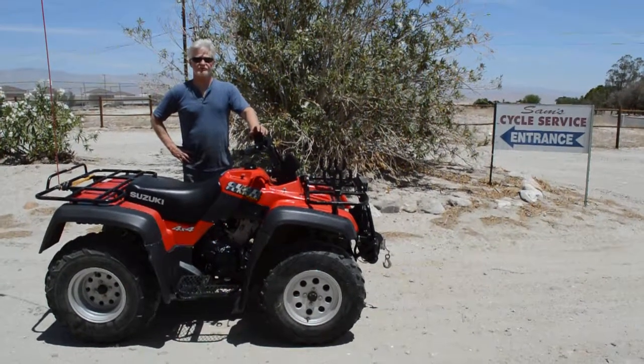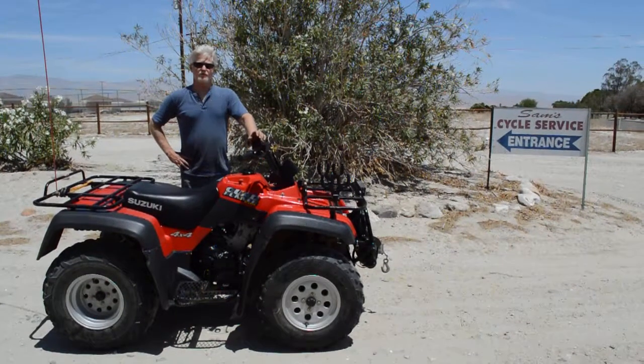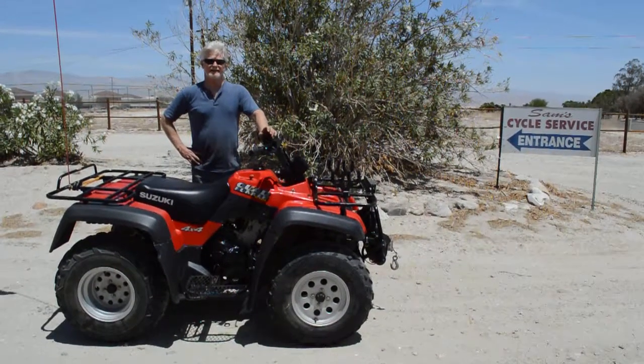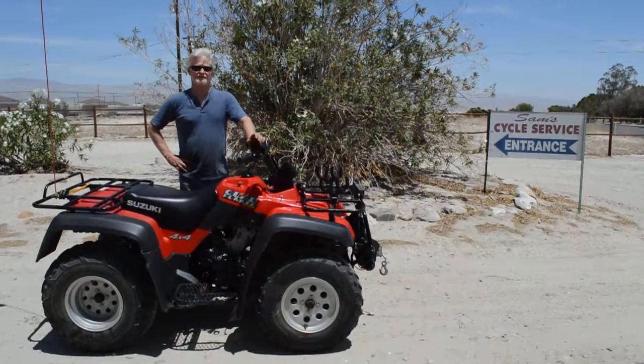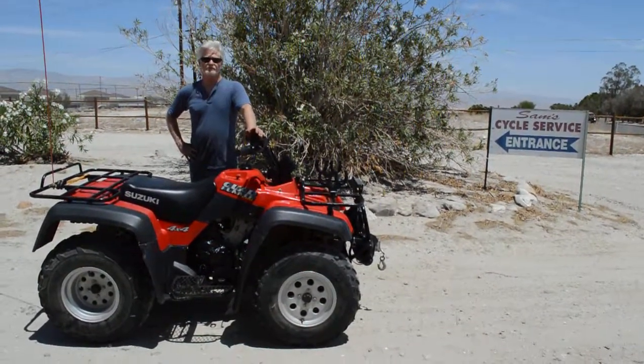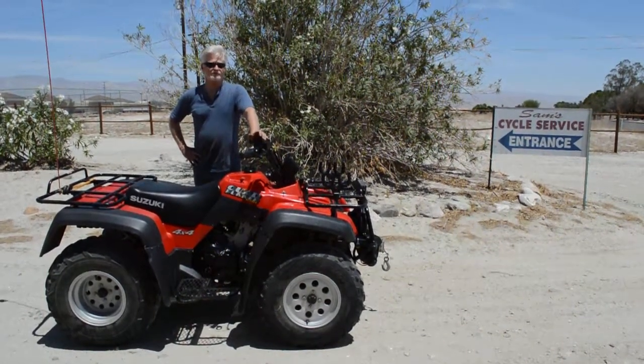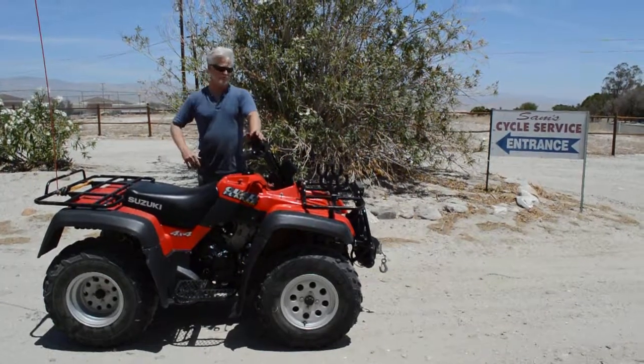Hi, my name is Sam Plonsky. I'm owner here of Sam's Motorcycle Service in Rancho Mirage, California. I've been right here in this same location since 1976, since I was a kid doing this, and full-time since 1982 as Sam's Cycle Service. I've been here servicing and selling quality machines like this for a long time.